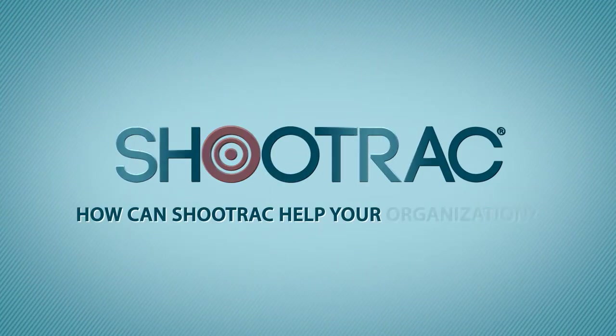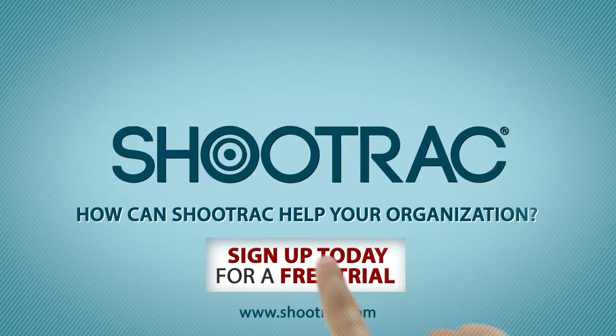How can ShoeTrack help your organization? Sign up today for a free trial and see for yourself.